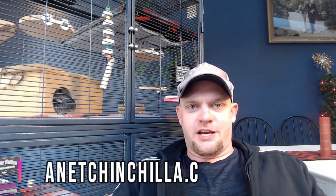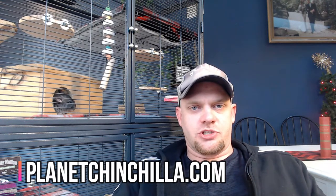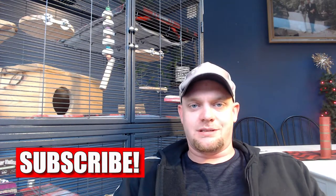Hey guys, what is up? Josh here with PlanetChinchilla.com. Welcome back to the Planet Chinchilla YouTube channel, the channel specifically designed for new chinchilla owners to learn how to take care of a chinchilla in the best fashion possible, or for current chinchilla owners just to have some fun and learn some new things along the way. Today's topic is five things that all chinchillas love. Our most recent video was about the things that chinchillas hate — this is going to be the opposite.